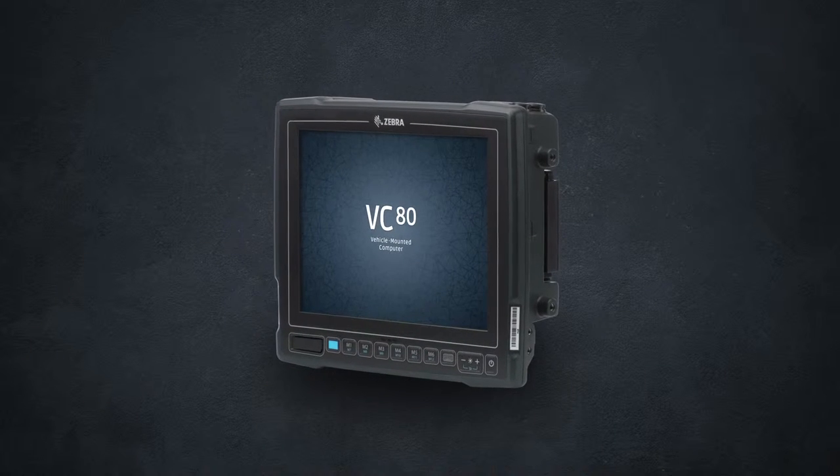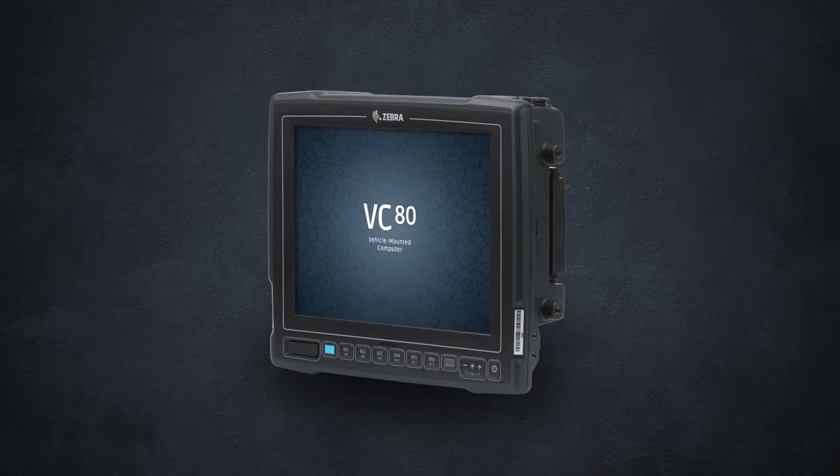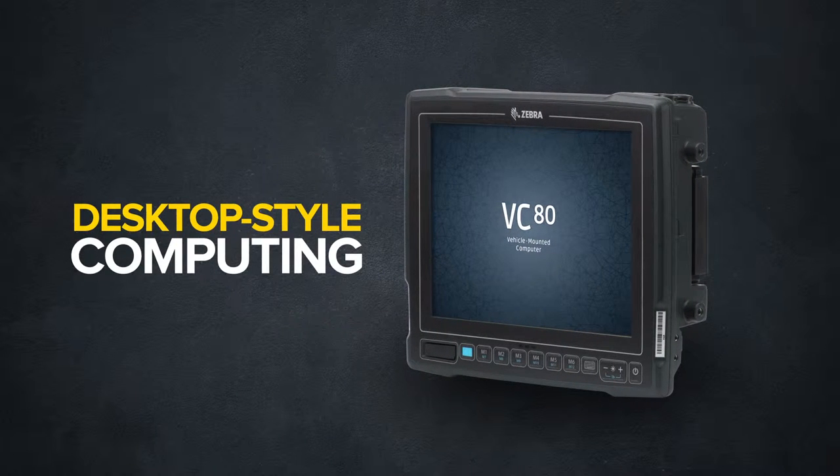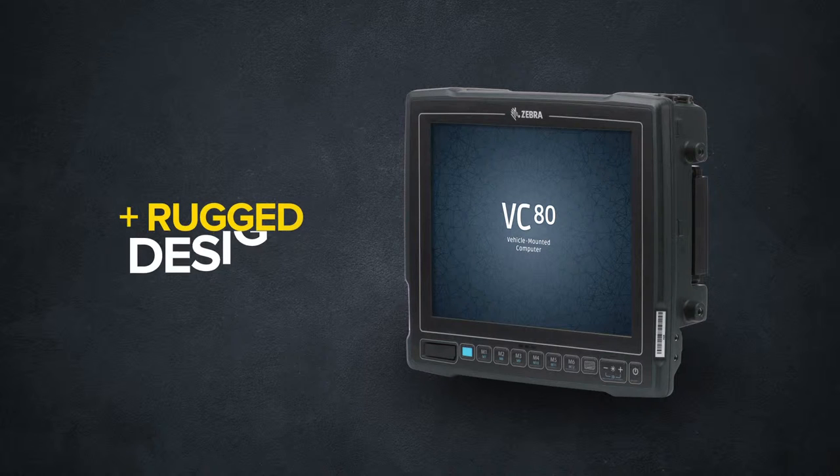Enter the VC80, the next step in Windows-based vehicle mount computing. It offers desktop-style computing power in combination with the ruggedness you need for inhospitable work conditions.